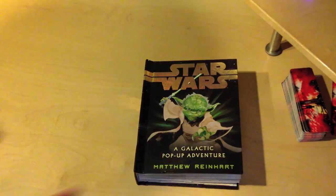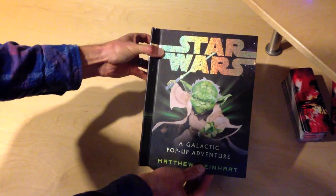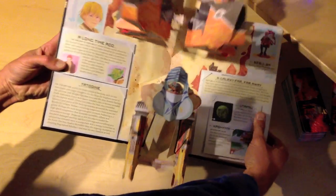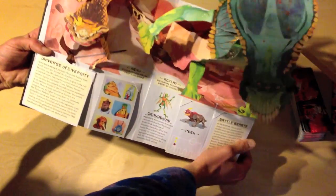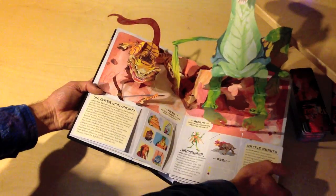I had a feeling just from the cover this was going to be something special because the artwork is of a style I hadn't seen used before in the Star Wars universe, but when you open it up, that artwork is combined with just incredible creativity. The engineering that goes into something like this — it's amazing.